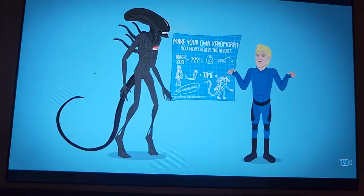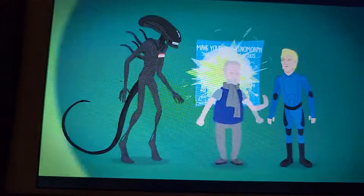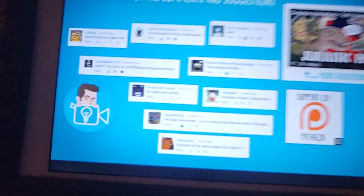I was right. Ridley Scott. Whoa. Completely worthless.